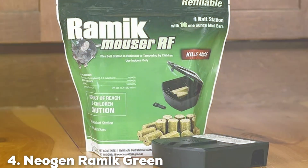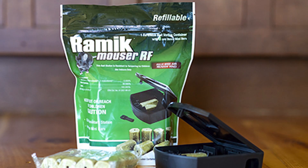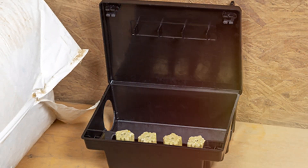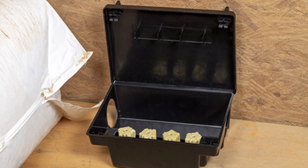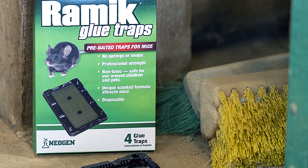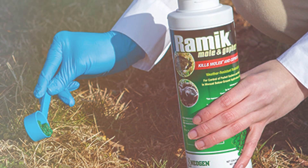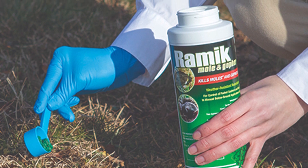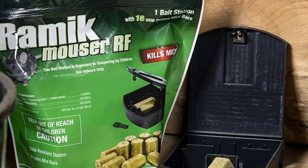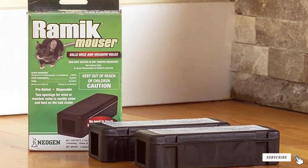Next at number 4, we have Neogen Ramec Green Rodenticide. This is a highly effective solution designed for the control of mice and rats. It features diphacinone as its active ingredient, an anticoagulant that disrupts the normal blood clotting process in rodents, leading to their extermination several days after ingestion. The uniqueness of Neogen Ramec Green lies in its nibble ridges design, which encourages the natural feeding behavior of rodents, increasing the chances of bait consumption. The bait's green color is also intentional, making it easily distinguishable to prevent accidental ingestion by non-target species. This rodenticide is weather-resistant, making it suitable for both indoor and outdoor use. Each bait piece is formulated with food-quality ingredients, enhancing its attractiveness to rodents. It comes in a variety of packaging options, including pails and bags, allowing for flexible application depending on the size of the infestation and the area of use. The product's formulation and packaging are designed to minimize the risk to non-target animals and the environment.